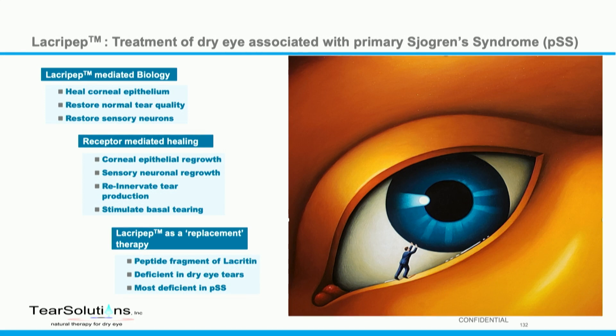The biology behind lacropep is well worked out and published in peer-reviewed publications. It heals the corneal surface, restores normal tear quality, and restores sensory neurons at the ocular surface. The process and biology are all receptor mediated and understood, and we believe we will heal the corneal epithelium, which will decrease fluorescein corneal staining in the clinic.